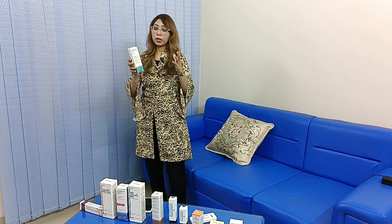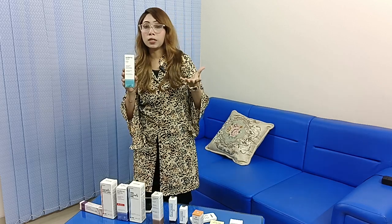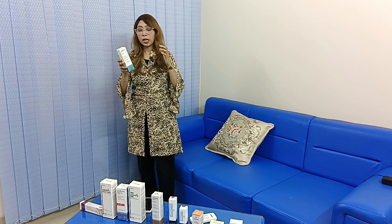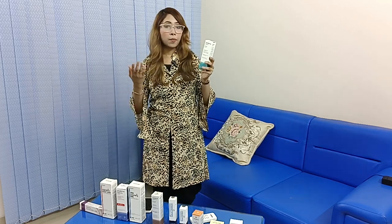This lotion is 100ml. It helps with redness and hyperpigmentation. This lotion is used two times — daytime and nighttime.